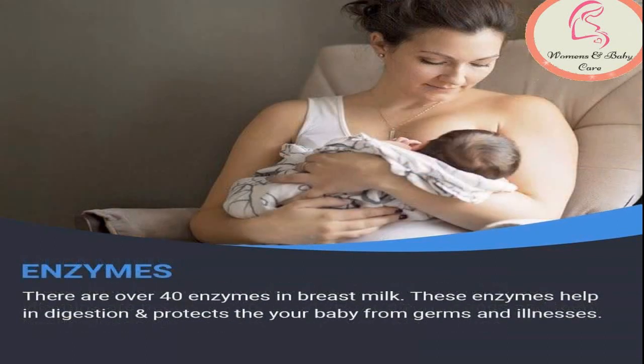The second nutrient found in breast milk is enzymes. More than 40 enzymes are found in breast milk. Enzymes are catalysts that speed up chemical reactions in the body. The ones in your milk have jobs such as aiding your baby's digestion and immune system, as well as helping her absorb iron.